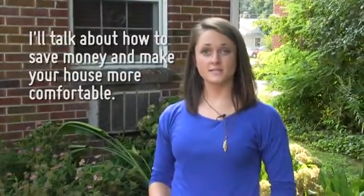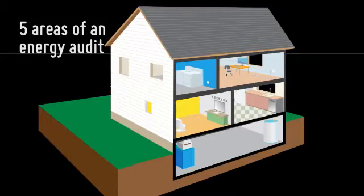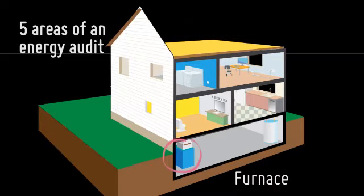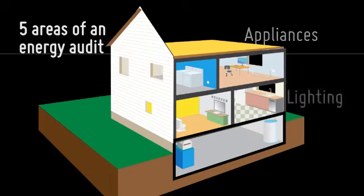I'm Robin Tilley with the Pennsylvania Public Utility Commission. I want to talk to you about things you can do to save money and make your house more comfortable. It starts with an energy audit that generally looks at five areas: air leaks, insulation, the furnace, appliances, and lighting. Let's take a closer look at each.